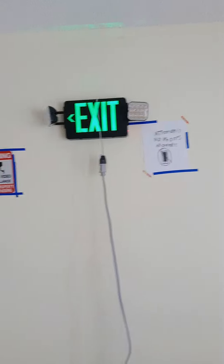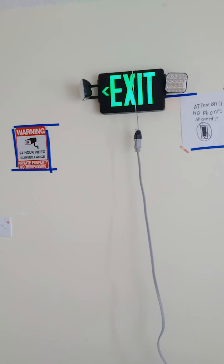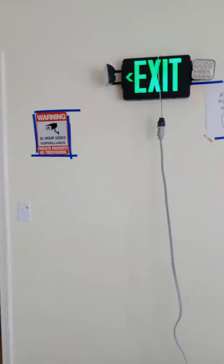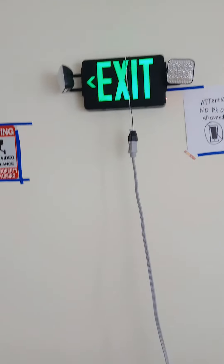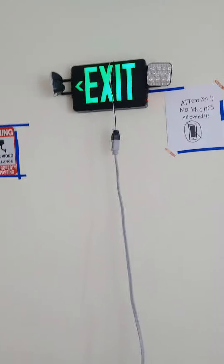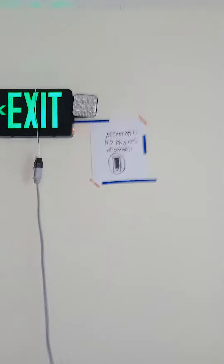My name is Jacob and today this is Exit and Emergency Episode 3. Today we have a test. Let's start the system.